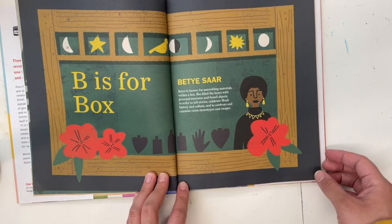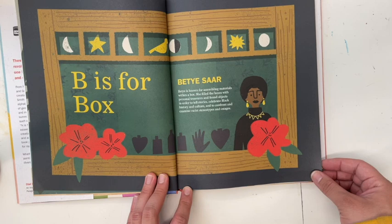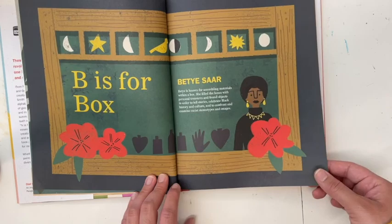B is for Box — Betty Saar. Betty is known for assembling materials within a box. She filled the boxes with personal treasures and found objects in order to tell stories, celebrate Black history and culture, and to confront and examine racist stereotypes and images.